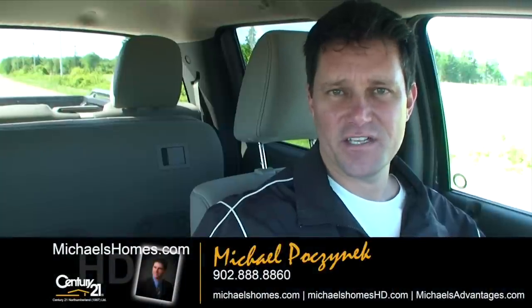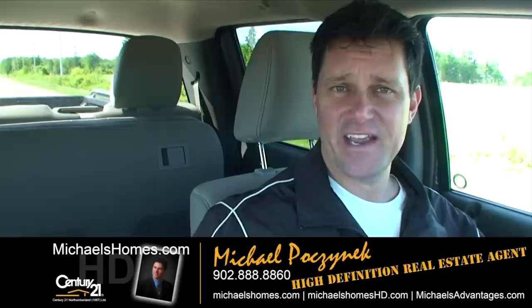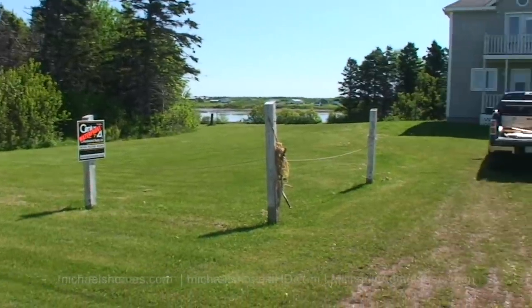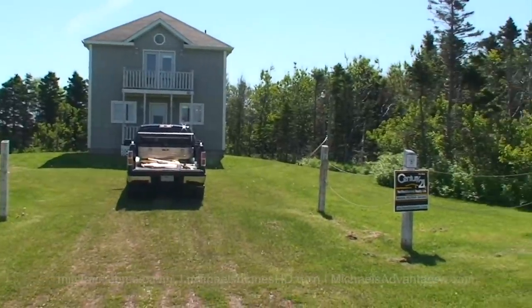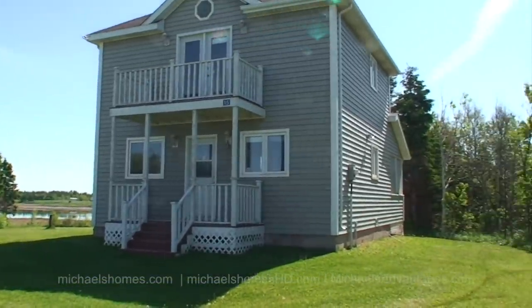Hi there, Michael Posnick here, Century 21 Northumberland, your high-definition real estate agent here in PEI. Today we're looking at a brand new listing which possibly could be the best deal on a waterfront property east of the Niagara River.